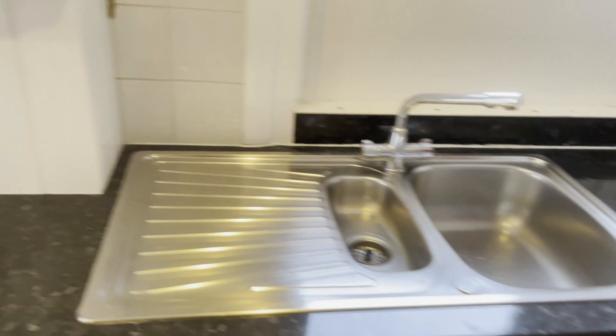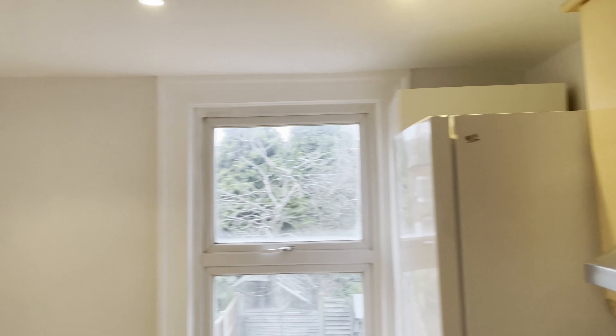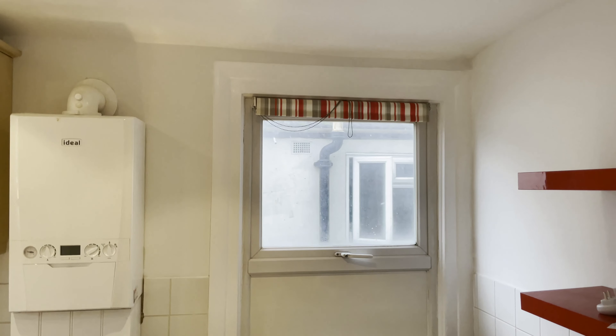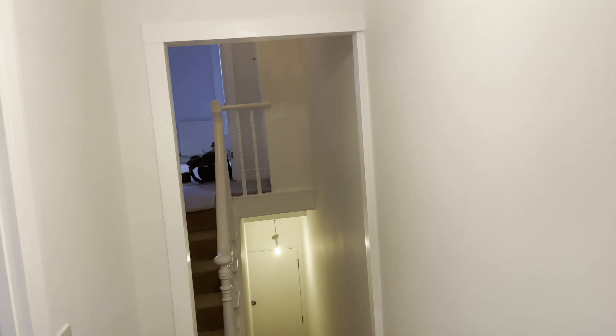And the kitchen as well — everything is black, everything is clean. What else does my client want? Nothing, just to rent. After five days, the job is done.